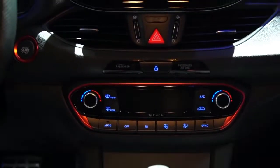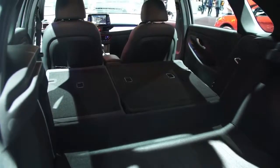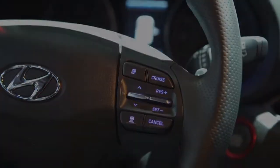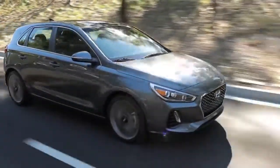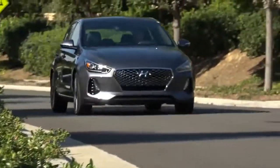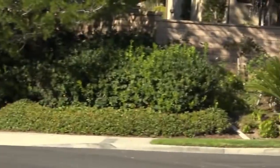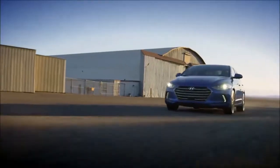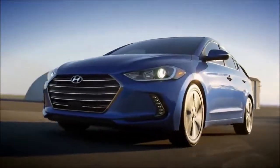We did like our test car's lively throttle response at low revs, and its automatic transmission was inconspicuous. Pushing the sport button on the center console sharpened the responses of both the throttle and the transmission, which helped, but the setting isn't available with the manual gearbox.